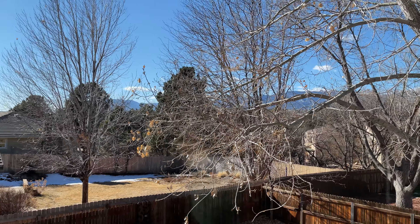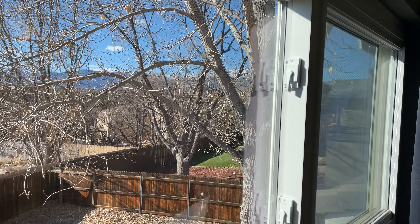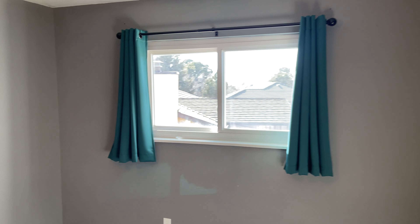First of the three bedrooms up here — good sized bedroom, wood floors, nice little walk-in closet. This particular bedroom faces out to the west; you've got great views looking at Pikes Peak out there. Nice big backyard we'll show you in just a minute as well.